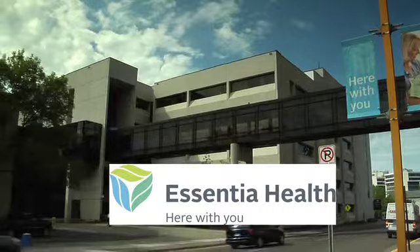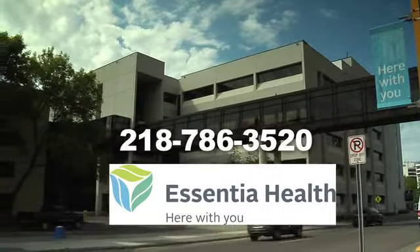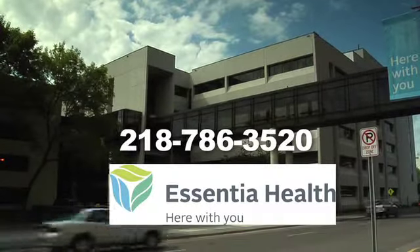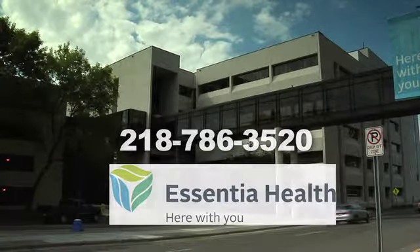If you'd like to make an appointment, please call us at 218-786-3520.